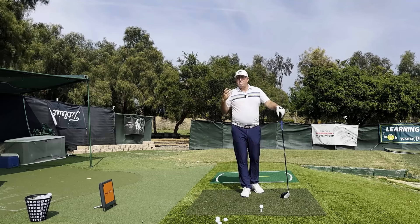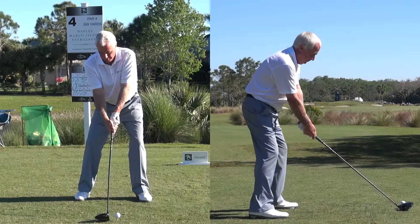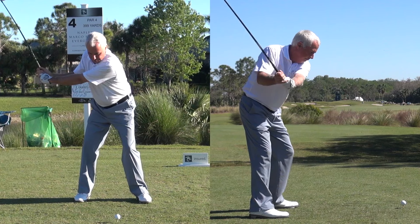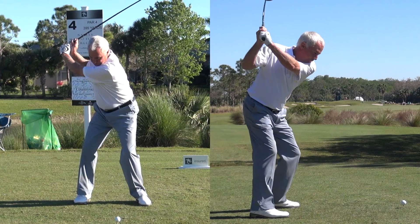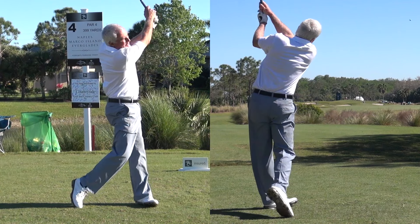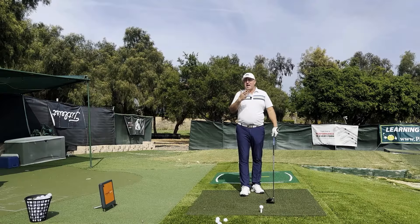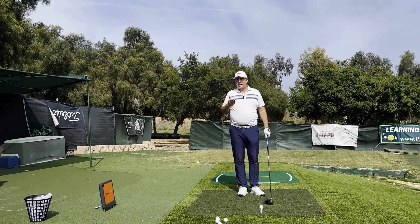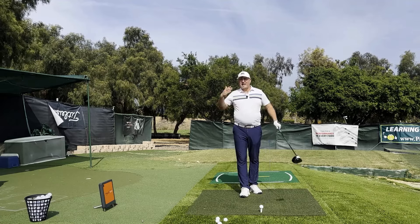The more steady or centered you can keep this point throughout the swing, the better chance you're going to have to hit the sweet spot — that's how a robot does it. Now, this is very hard to do perfectly, and you don't have to be perfect to be a really good ball striker. Even U.S. Open champions, Masters champions, and Hall of Famers sometimes move off the ball a little going back or coming up on the backswing. But you're making it harder on yourself, so try to develop a motion that keeps this point centered in space.